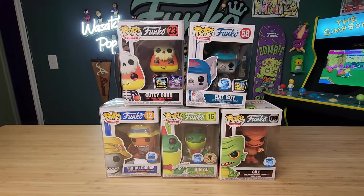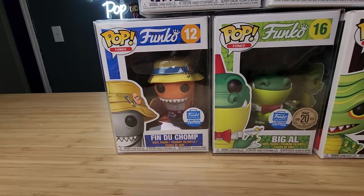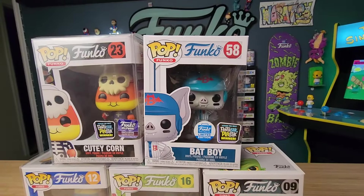I actually have a few in my collection right here and I wanna show them to you. Here are some of the Fantastic Plastic characters that I have in my collection. As you can see, most of these characters are kind of like a fun play on words. You got like Fendu Chomp right here, Big Al is pretty cool, Gil, and then my two favorites — Cutie Corn and also Bat Boy.